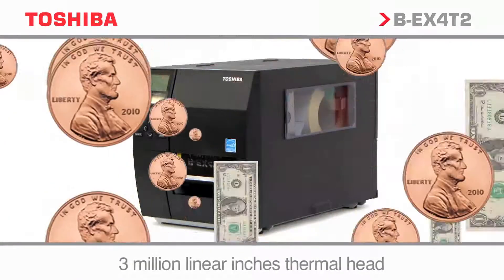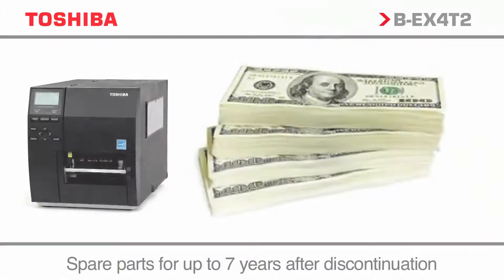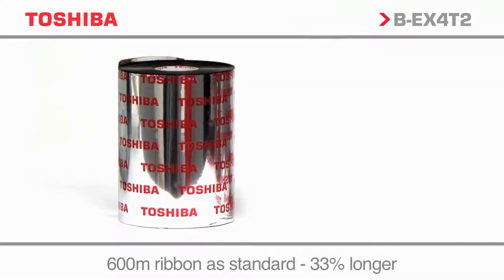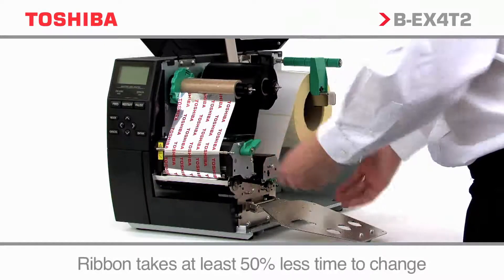Low capital and running costs, energy saving features, and a range of media options minimize the cost of ownership over the life of the product. With a 600 meter ribbon as standard, you can guarantee less stoppages and media changes, combined with a twin ribbon core to dramatically reduce downtime.